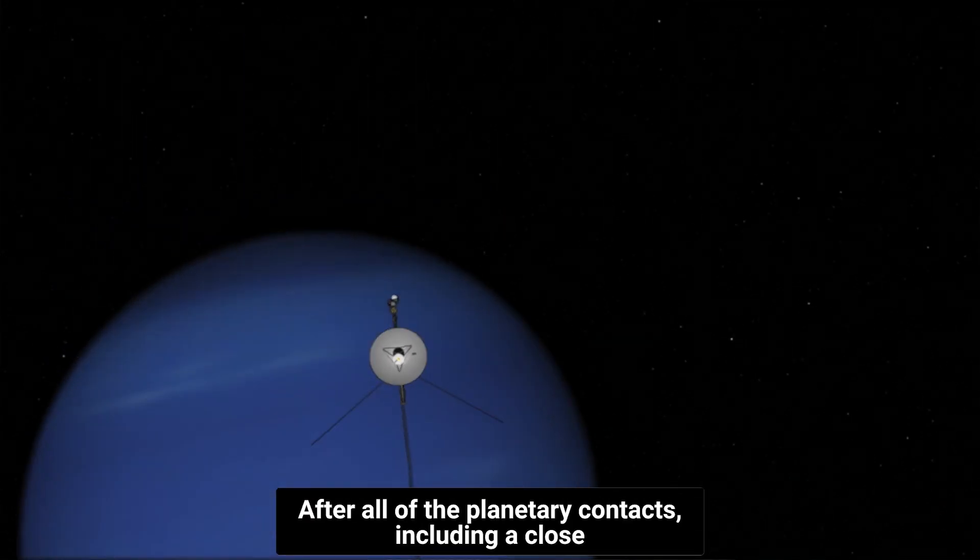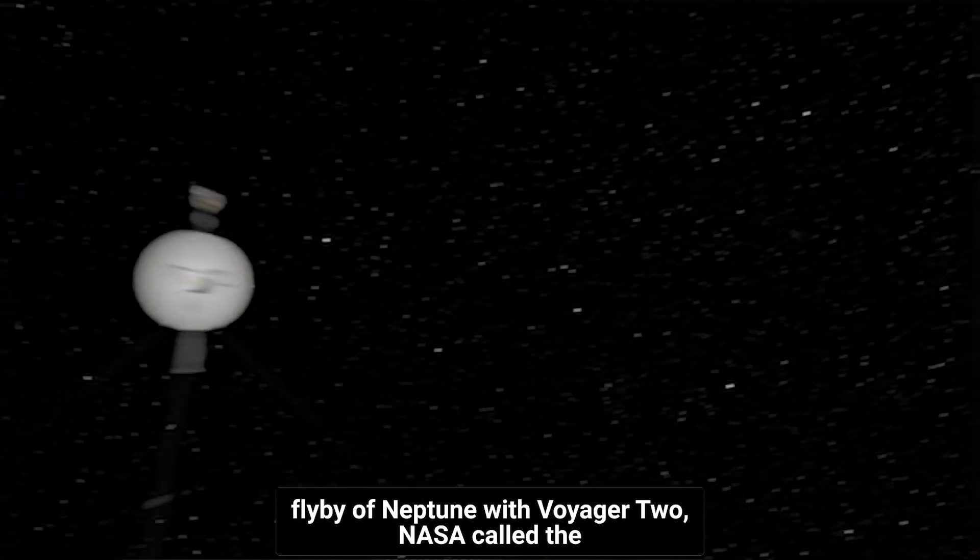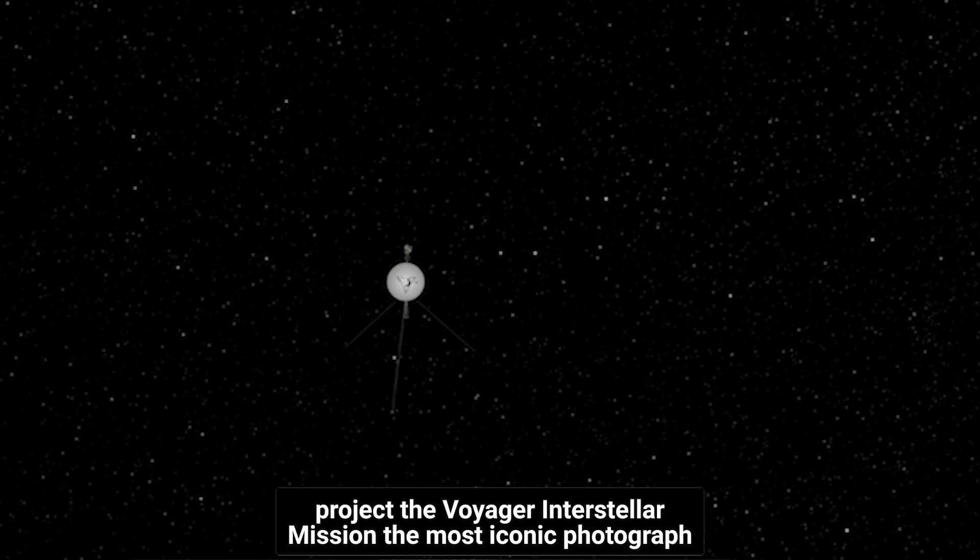After all of the planetary contacts, including a close flyby of Neptune with Voyager 2, NASA called the project the Voyager Interstellar Mission.